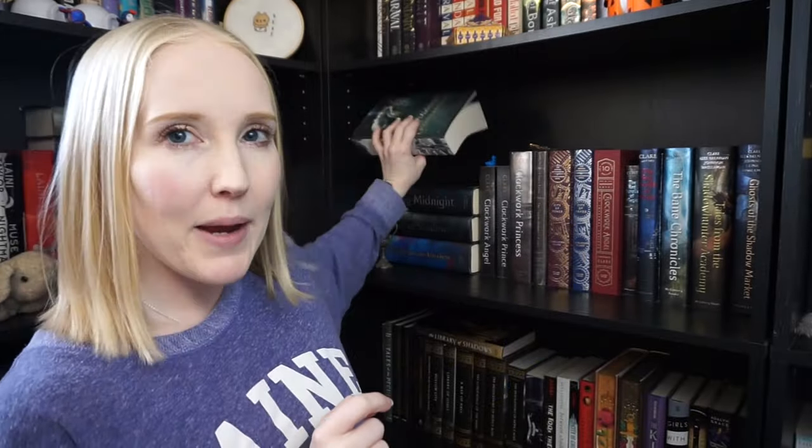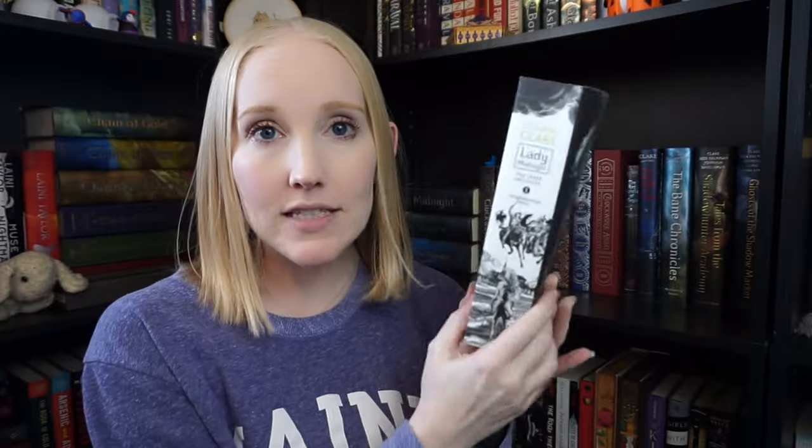Making a little pit stop on this Cassandra Clare shelf. I'm keeping most of these but getting rid of this paperback copy of Lady Midnight. It's pretty and I love the spine, but this is my least favorite Cassandra Clare series. I kind of hate the other two books in it. I love this first book but I really don't like the other two, and I already have the hardcover, so I don't need to keep this one too.